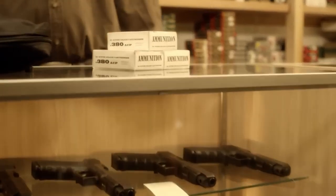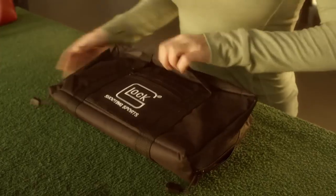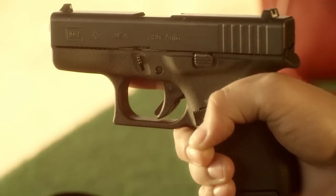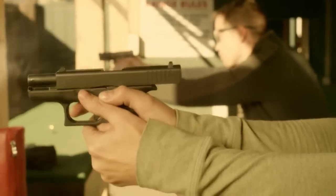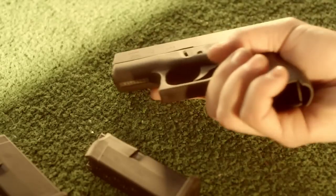Its simplicity extends to takedown and maintenance, offering a hassle-free experience. Even if Glock's design may not resonate with everyone, its performance and reliability are hard to contest, especially in critical situations. For those who appreciate the brand's work or prioritize a firearm that consistently performs when needed, the Glock 42 stands out as a solid and dependable choice.